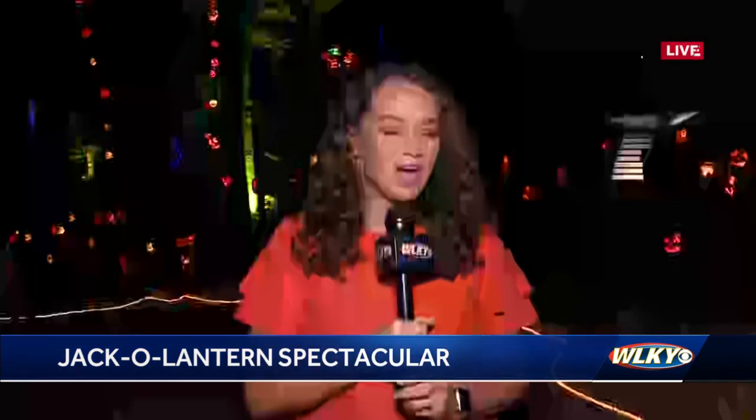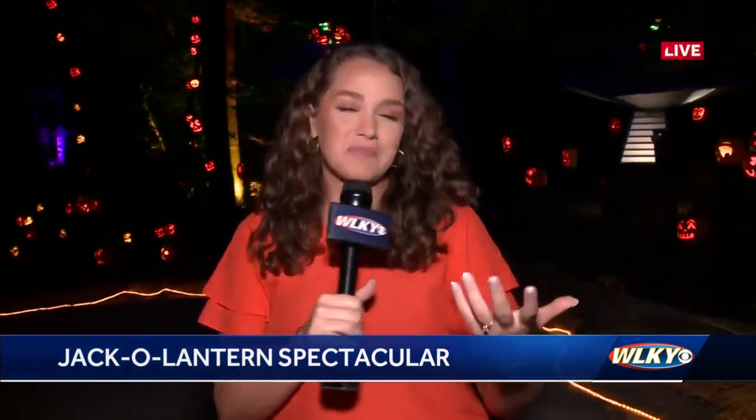You can buy your tickets online right now, and the Jack-O-Lantern Spectacular kicks off tonight at dusk — it'll be really dark out here at Iroquois Park, which is part of the best part. Those pumpkins are really glowing this morning, and they will be tonight too.